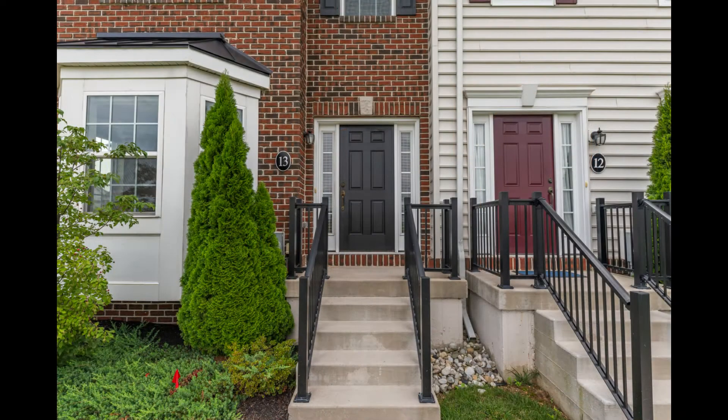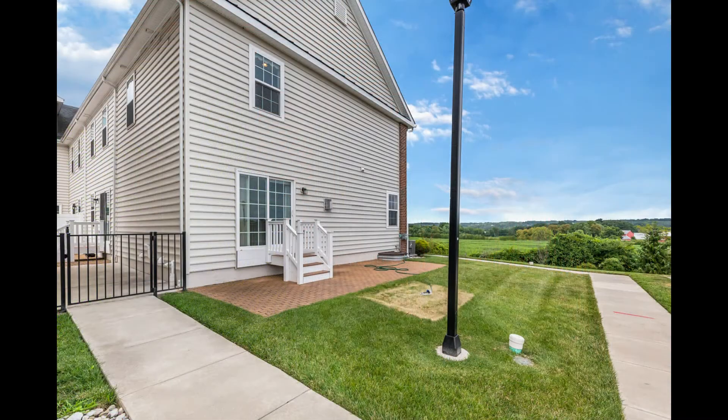This lovely end-unit townhome is just about as low-maintenance as it can be — brick front, vinyl-sided, paver patio, and grounds care included in your homeowners association. It doesn't get easier than that.